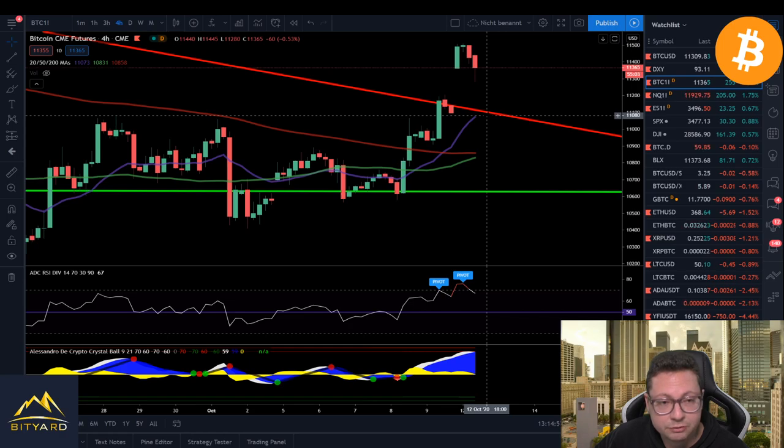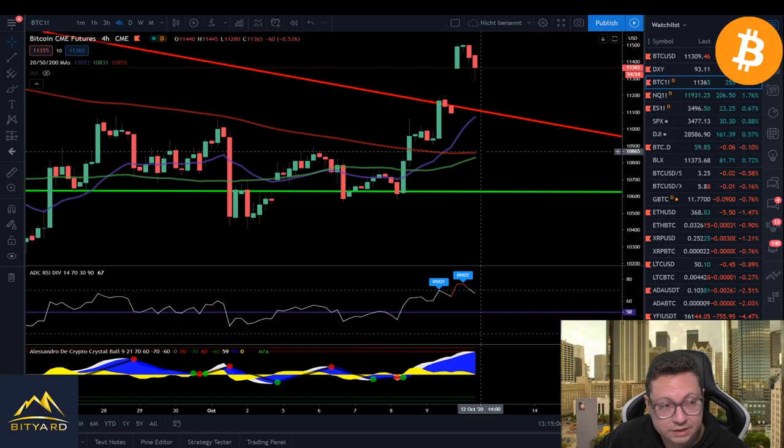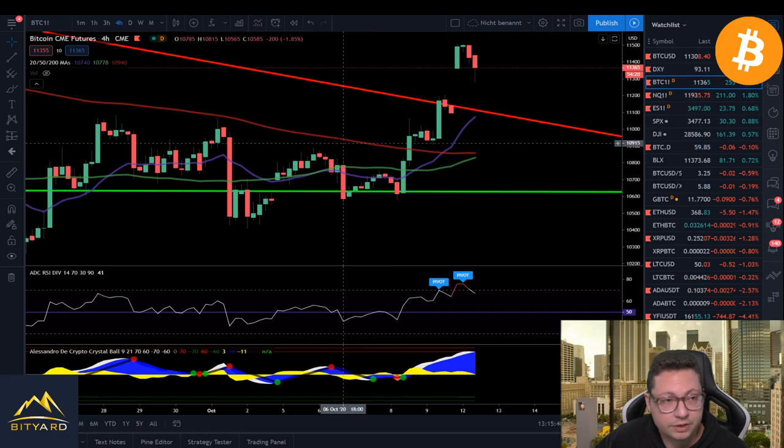The 20 moving average on the four-hour is currently right at $11,000. I could also potentially come down toward the 200 MA at $10,860, because very soon I'm getting a sell signal in my own indicator. So I think we'll likely see a bit of a correction in the next hours and days through the end of the week before gearing up for another big move to the upside. If you want to get these signals, make sure to join me on Discord — the link is in the video description.